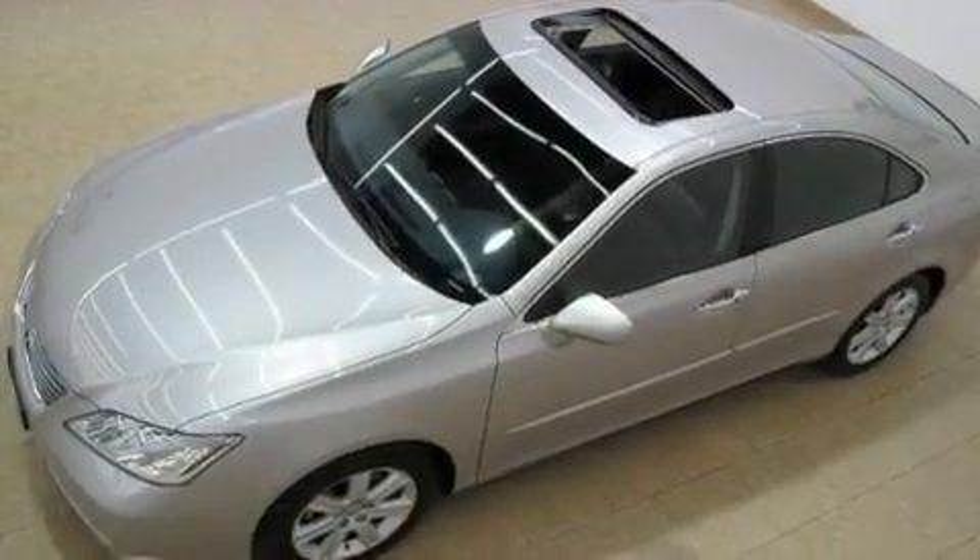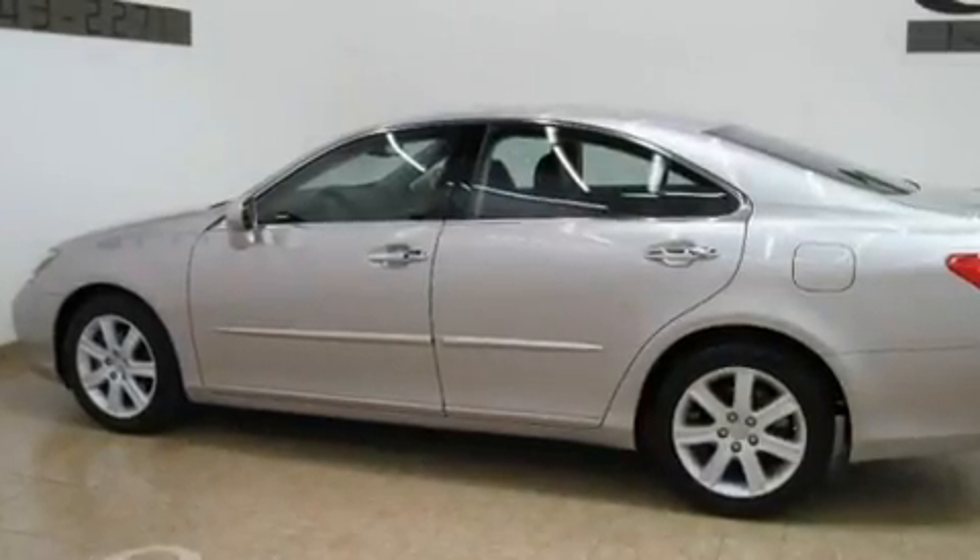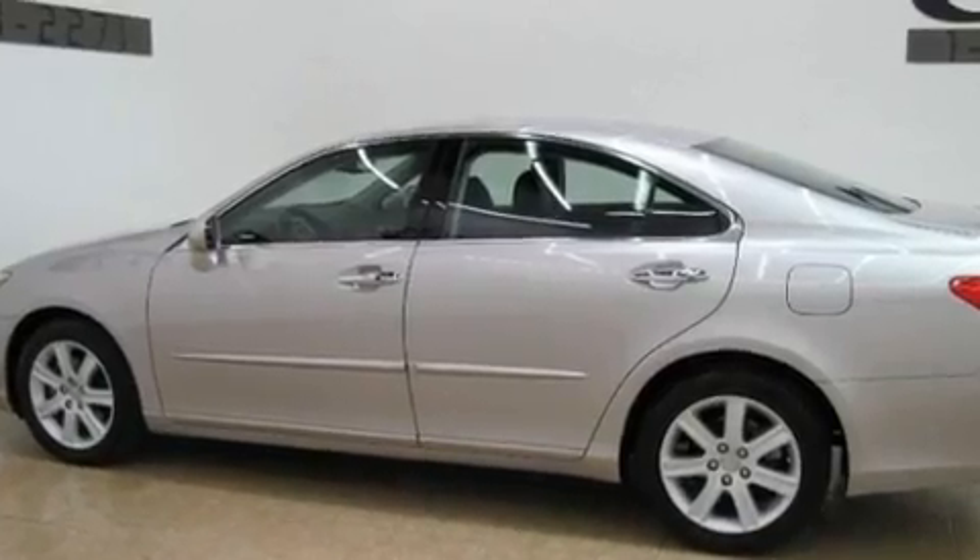Its top features and packages include the Premium Plus Package, a moonroof, a navigation system, commercial-free satellite radio, and a leather interior.